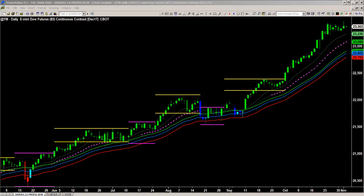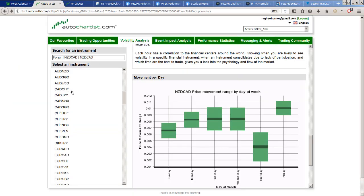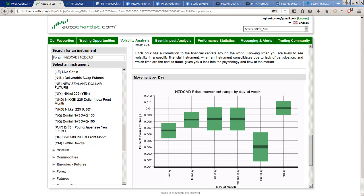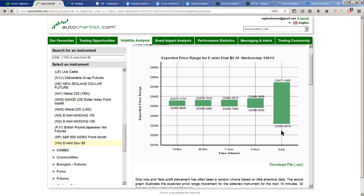Remember that 23,345 was our first profit target and I really just want to back off this trade. What does that mean — back off? I want to be able to say that I've got a certain cushion of profit, and then I can go over to the auto chartist. I could utilize a daily price movement range and back off by approximately 160 points, or I could go to the expected price movement range and put a stop no closer than the lower end of that daily value.